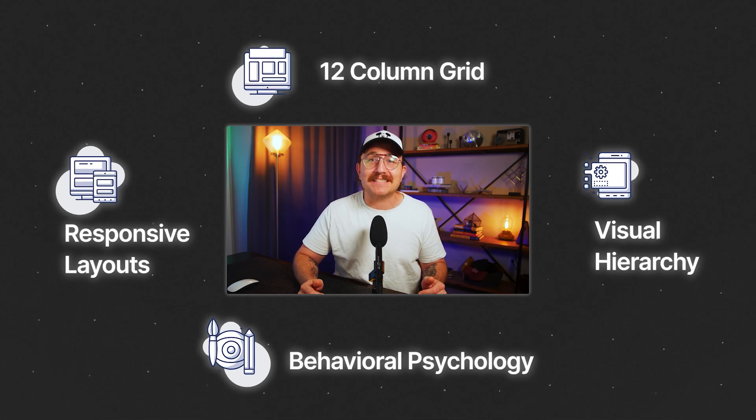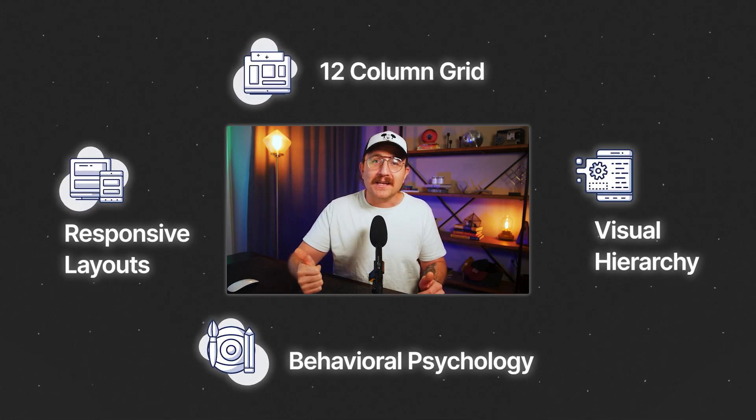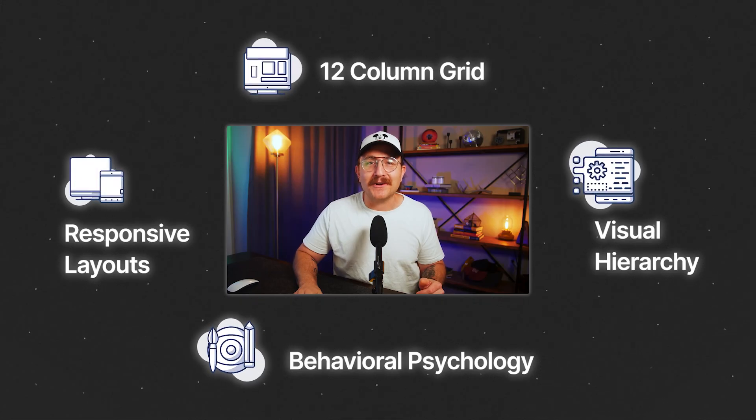So in this video, I'm going to give you a full masterclass that'll show you exactly how layouts actually work, why they matter, and when to use them to make better design decisions. Are you ready? Let's go.